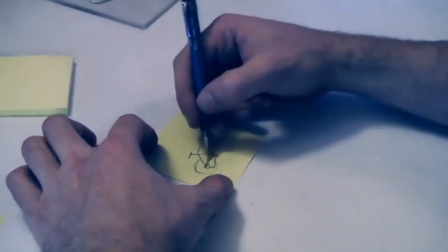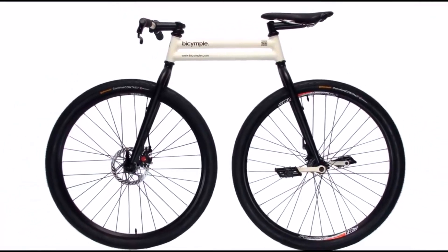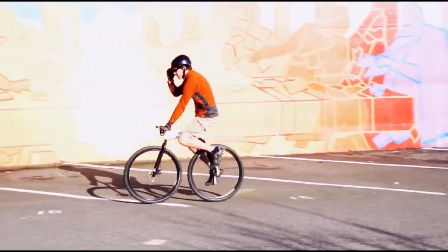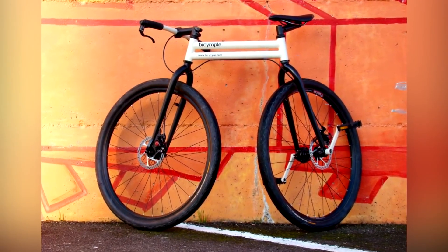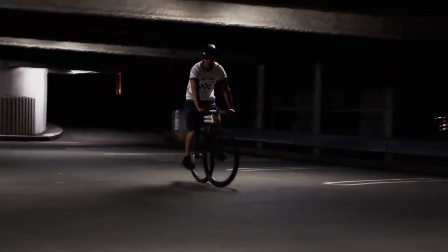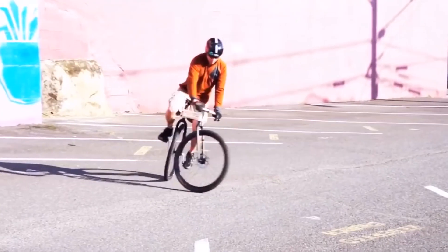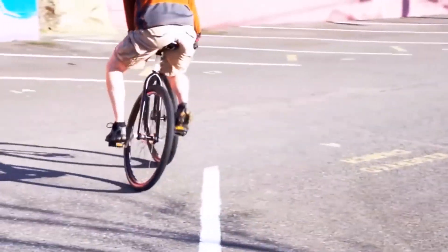Bicymple. A strange-looking Bicymple was created by Josh Bigtel. This minimalist bike has a shortened wheelbase and no chain. The compact design makes it easy to store even in the smallest apartment. From the triangular frame there remains only a crossbar connecting two vertical swivel forks, made of two parallel tubes for rigidity. The front fork is controlled by the usual steering wheel and the seat is fixed to the rear. The absence of a separate sprocket, pedals, and drive chain brought the two swivel wheels closer together, making this bike extremely maneuverable. You can even ride it backwards, because the rear wheel is not fixed rigidly and can be operated like a front wheel.